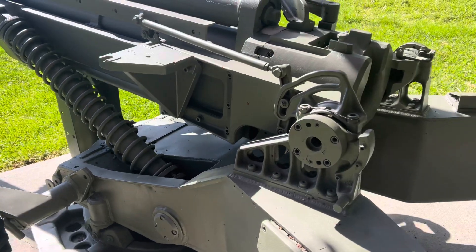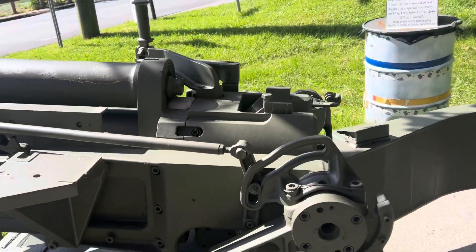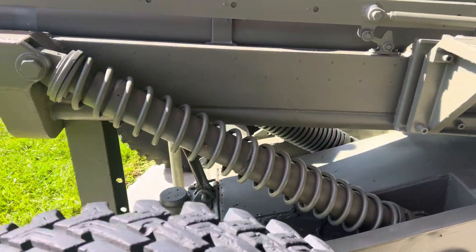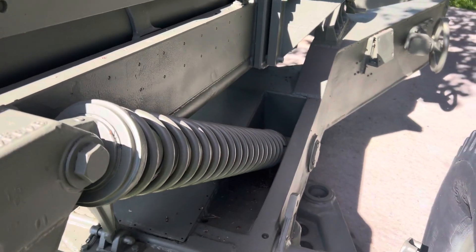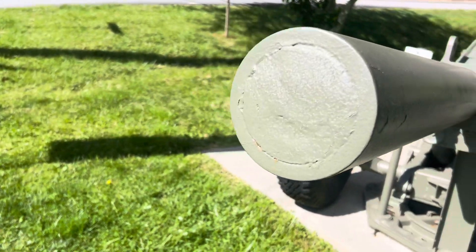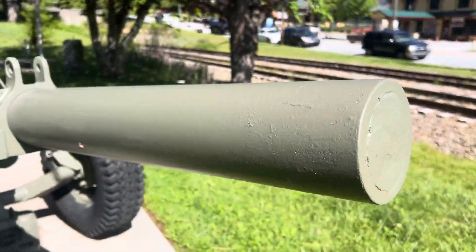Now, up here is the gun barrel itself — 105 millimeter. I don't know what specific kind of recoil system this used; I'd say it's probably a hydraulic recoil system, but I'm not sure. That is the plate that would go on the ground to keep it from going too far back when it's shot. These are the springs that would lift it up when you turn the wheel. The barrel is very big — specifically, just a little bit bigger than my fist. That is how big the 105 millimeter gun was.